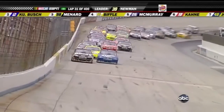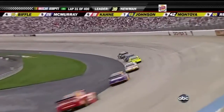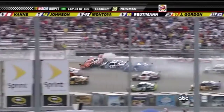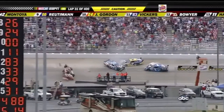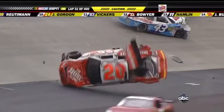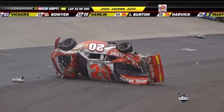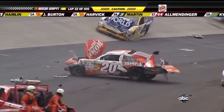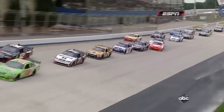Kurt Busch trying to move to the inside and take the lead away from Newman, but Newman will have nothing of it. Got trouble getting into three. Joey Logano — big crash, all tied down. Over and over, Logano goes between three and four. The car will come back to rest on all four tires. Really just kind of a stack-up effect — like one of them got on the brakes and it forced things.